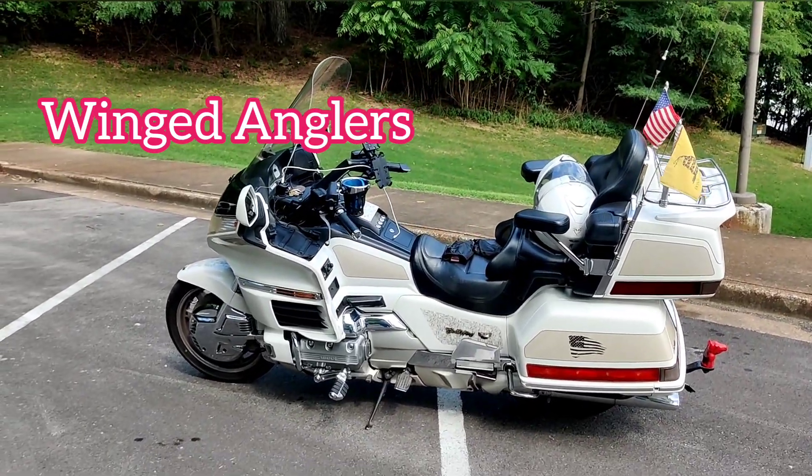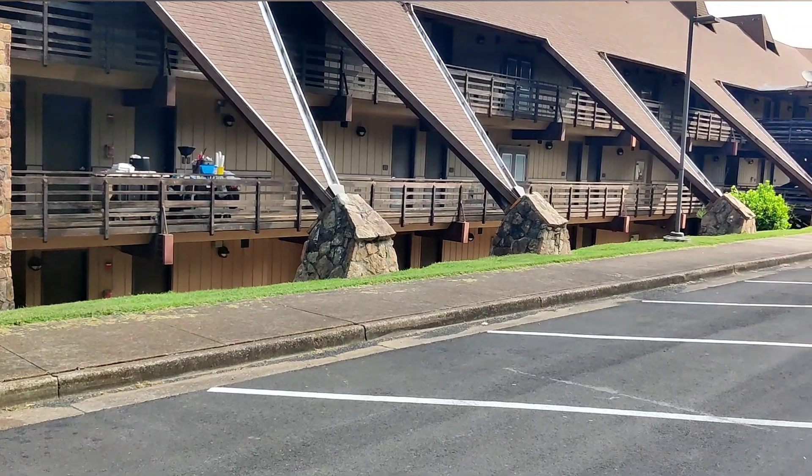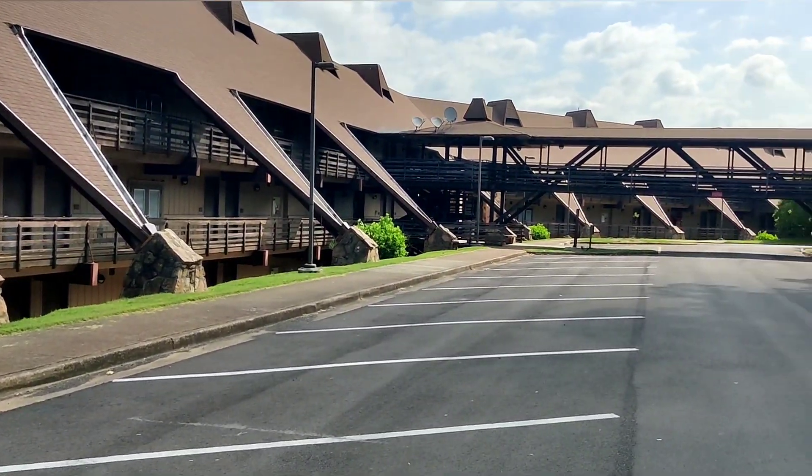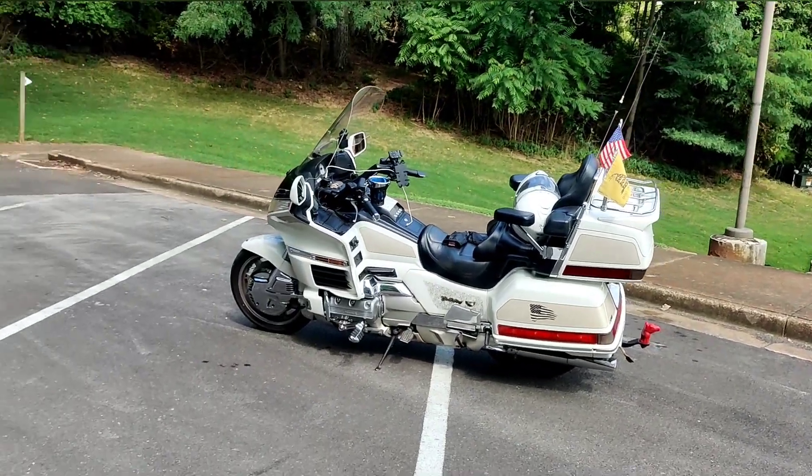Good afternoon. I was going for a ride this morning. This is Joe Wheeler Lodge in Rogersville, Alabama. I was riding through here and there's hardly anybody in here during the week.